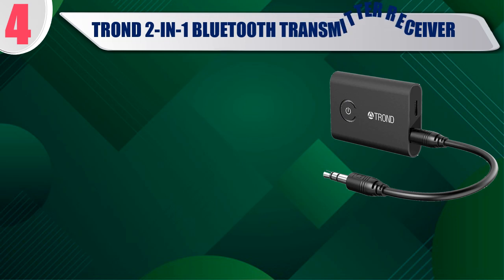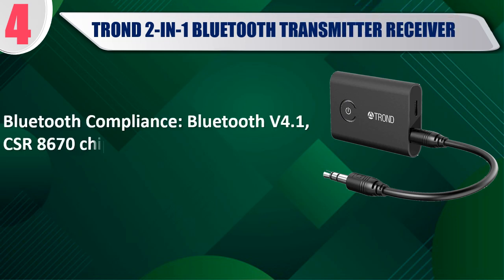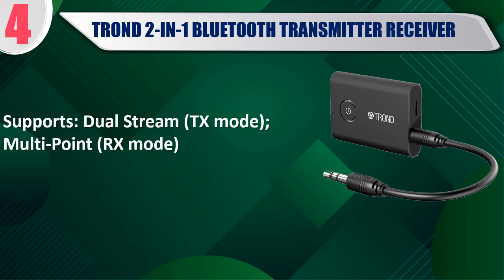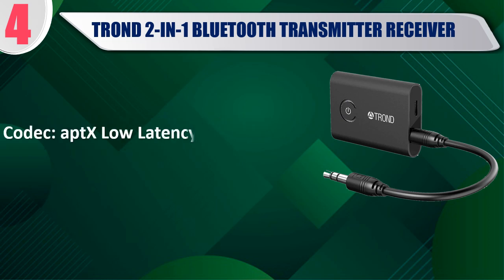Best of 4: Tron 2-in-1 Bluetooth Transmitter Receiver. Bluetooth compliance: Bluetooth V4.1, CSR 8670 chipset, A2DP. Transmit range up to 33 feet or 10 meters without blocking objects. Supports Dual Stream Texas Mode, Multipoint, and RX Mode. Codec: aptX Low Latency, aptX, SBC. Working time about 8 hours.